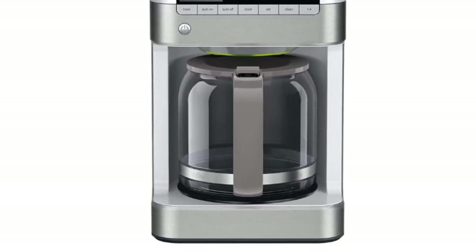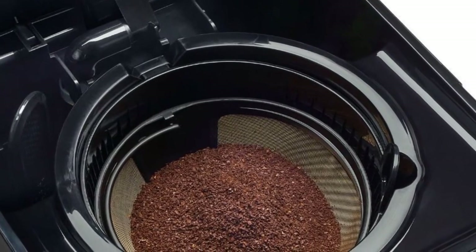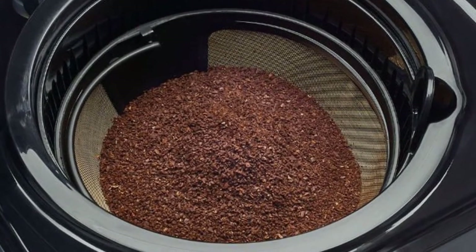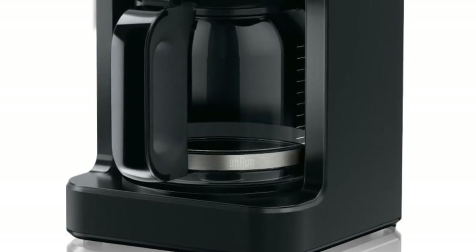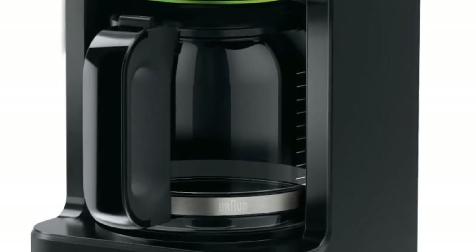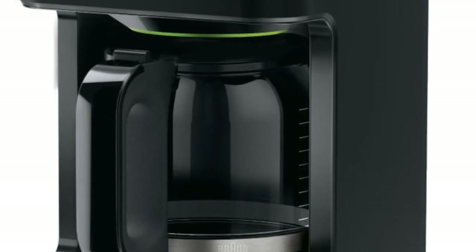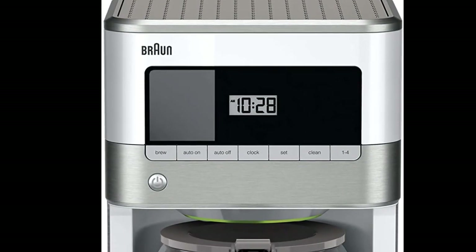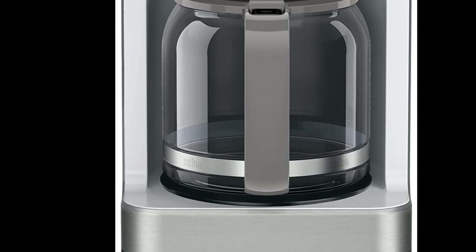The Braun BrewSense puts your coffee through a gold tone filter that is reusable and allows essential oils to reach the carafe, boosting flavor even more. Water is filtered through a replaceable charcoal element that is quite cheap. Although the carafe is made of standard glass that can break if dropped, you can observe how much coffee is ready and take the carafe mid-brew — the machine will pause automatically. It also has a convenient water level indicator. Stylish, high-tech, and made of stainless steel, this drip coffee maker is definitely worth your attention at an affordable price of less than $100.